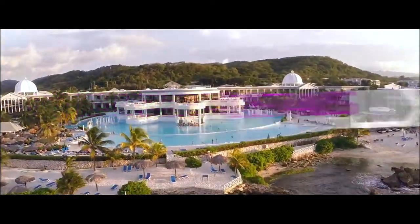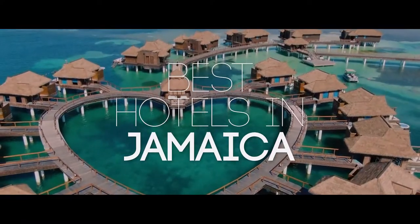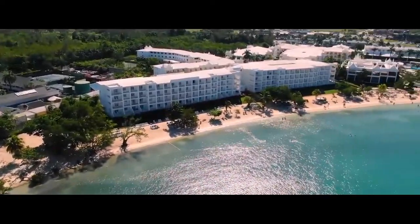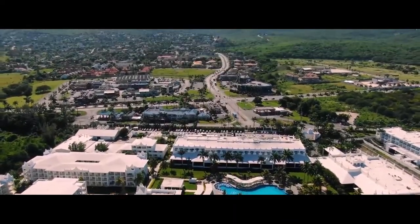Are you planning a getaway in Jamaica? Welcome to Details and Luxury. We've ranked the top seven best hotels and resorts in Jamaica. If you need a place to enjoy the beauty of Jamaica, watch until the end and we'll help you get your pick.